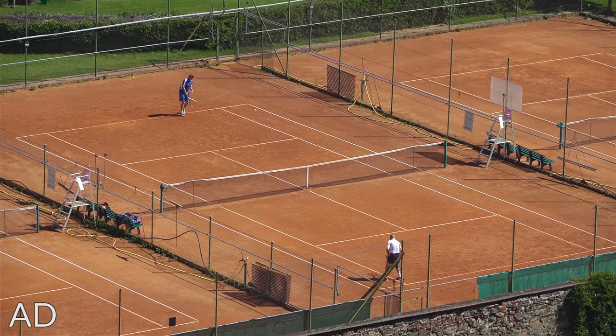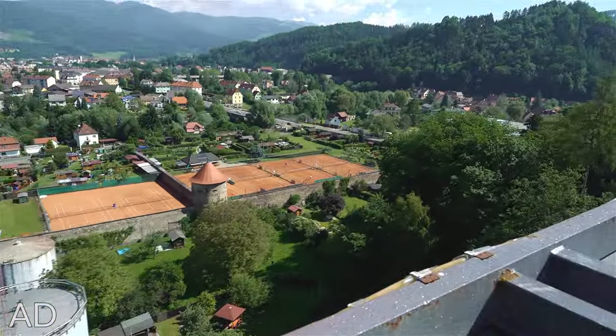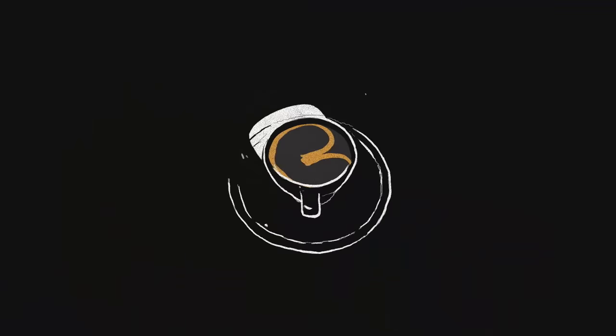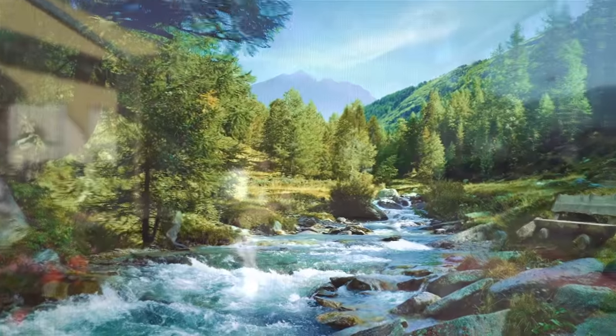They're working on technology to collect energy from the tennis players next door to also use in the brewing process. Good morning guys and welcome to Leoben in Austria. This isn't actually the view — this is just like a...